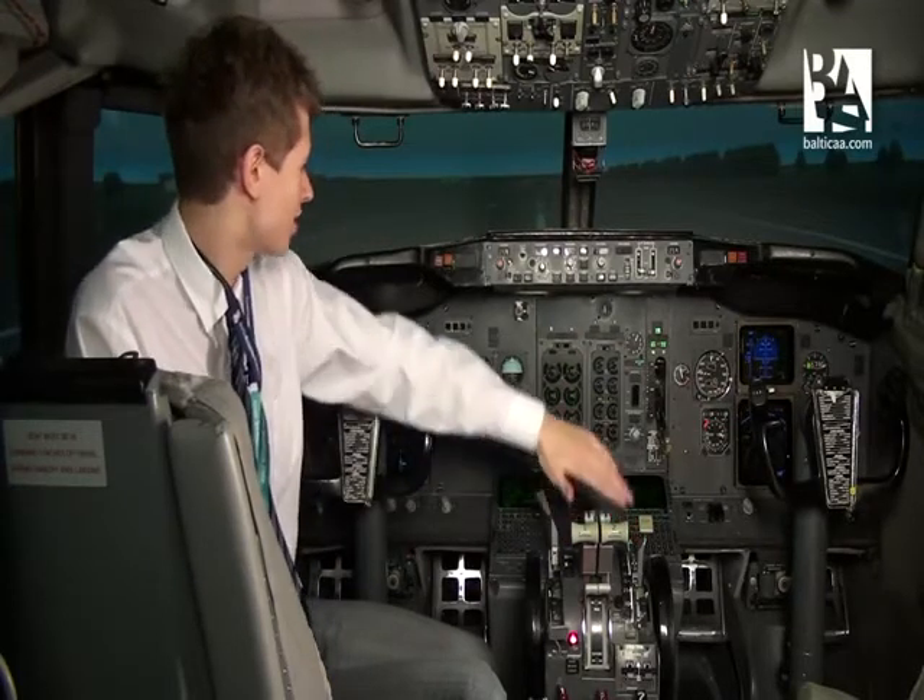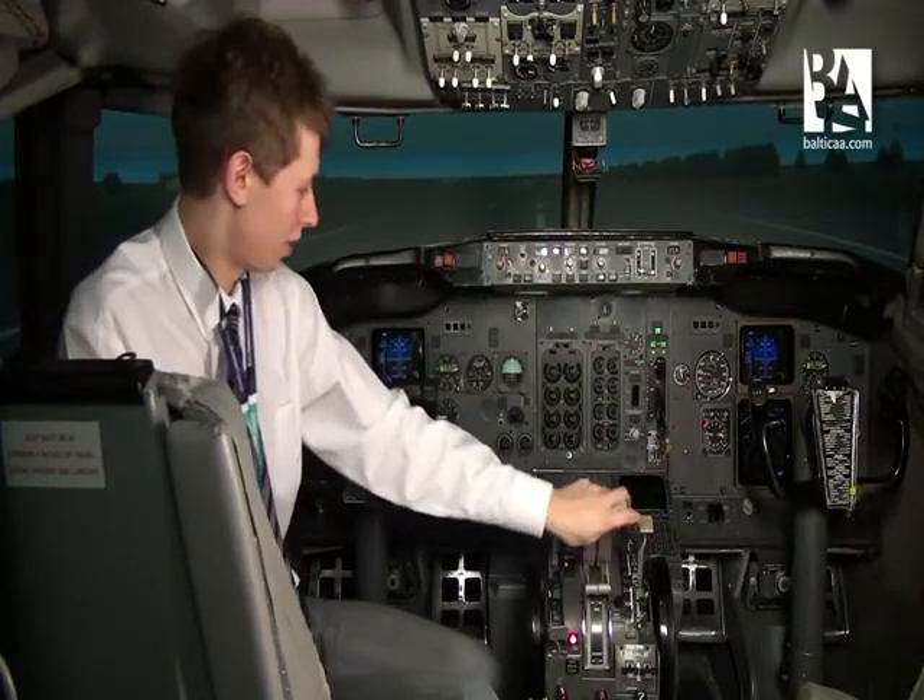The throttles on the 737 can be moved by hand as well as by the auto throttle. I'll demonstrate it right now.